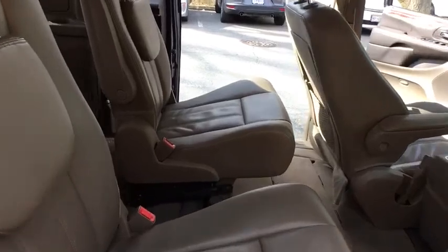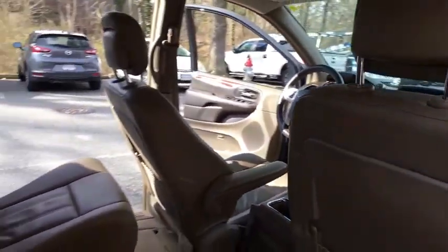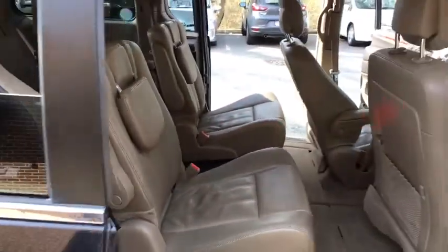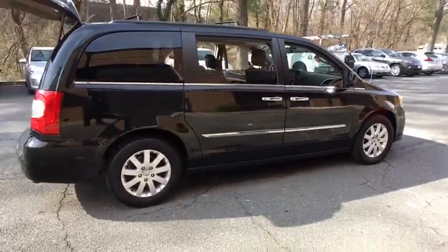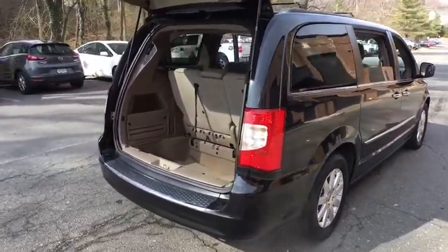Here are some of this vehicle's great options: back-up camera, power liftgate, keyless entry, third-row seat, Bluetooth, leather-wrapped steering wheel, driver lumbar, adjustable steering wheel, power steering, front floor mats, cruise control, aluminum wheels, four-wheel disc brakes, ABS four-wheel, universal garage door opener, front-wheel drive, auto-off headlights, rear defrost, child safety locks.